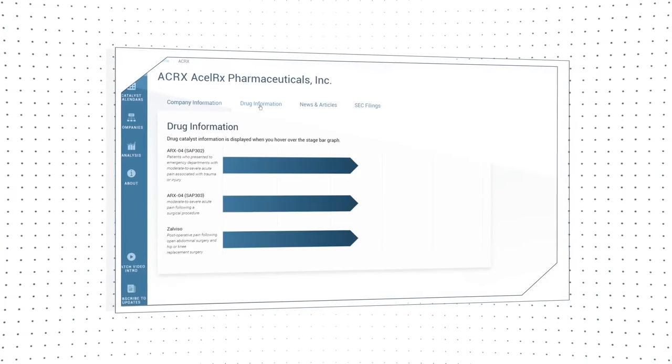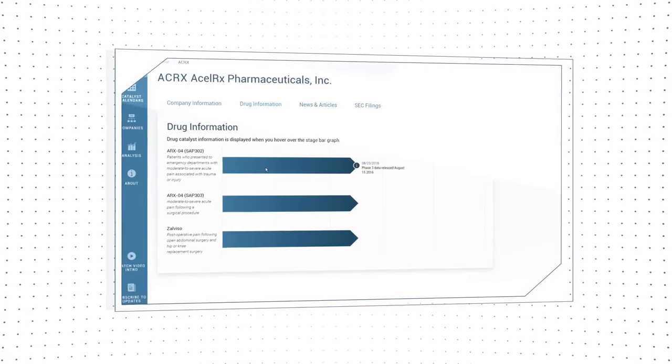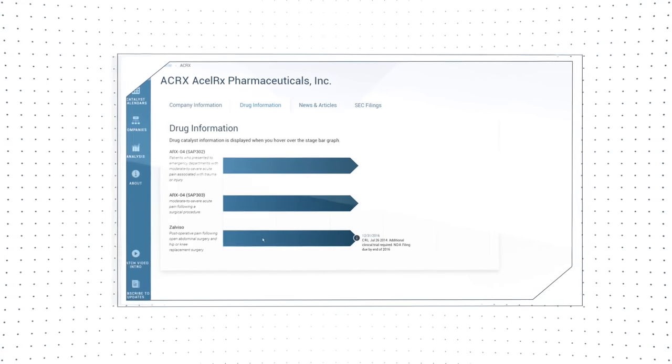In the drug pipeline section, you'll find more details of the catalyst information by hovering over the stage bar graph.